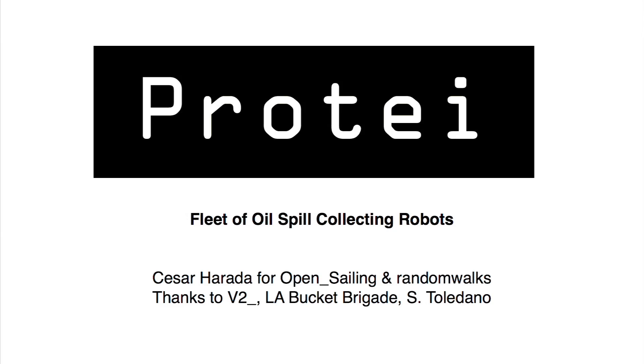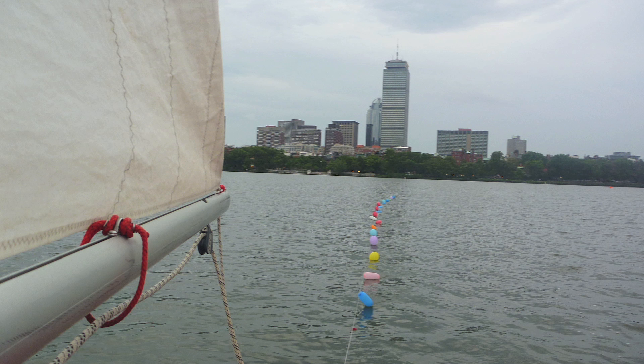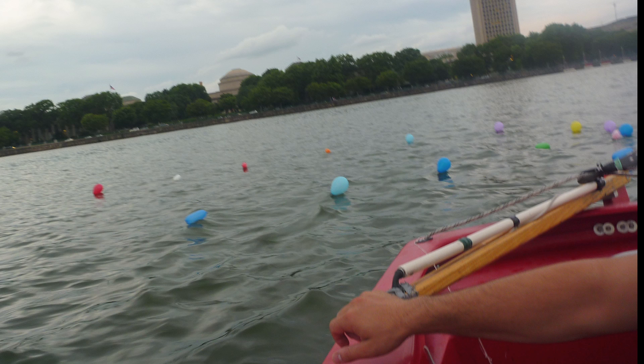Protei — a fleet of oil-collecting sailing drones. First of all, we need to make sure a tail would work. So we just took a little sailboat on the lake and sailed off the wind dragging this long tail.